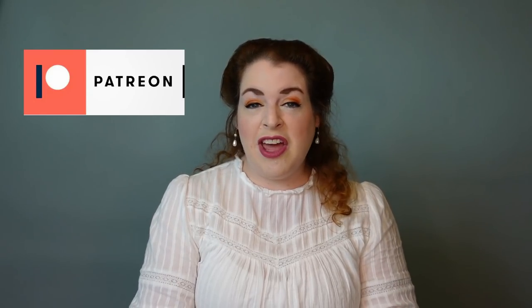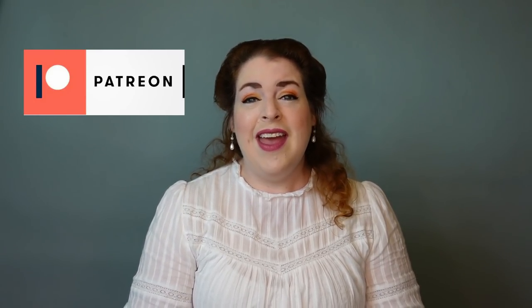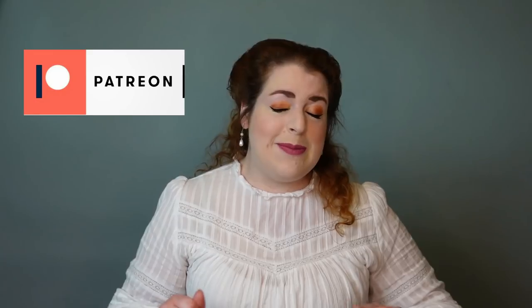I post every day over on my Instagram, so please go follow me — that's at LadyRebeccaFashions. If you'd like to support the work I do on this channel, I have links to my Patreon and Ko-fi accounts down below. I'd also like to give a special shout out to my Edwardian level patrons: Heidi, Mia Q, and Sharron. Thank you all so much for joining me today. Have a wonderful week and I will see you very soon in my next video. Happy sewing!